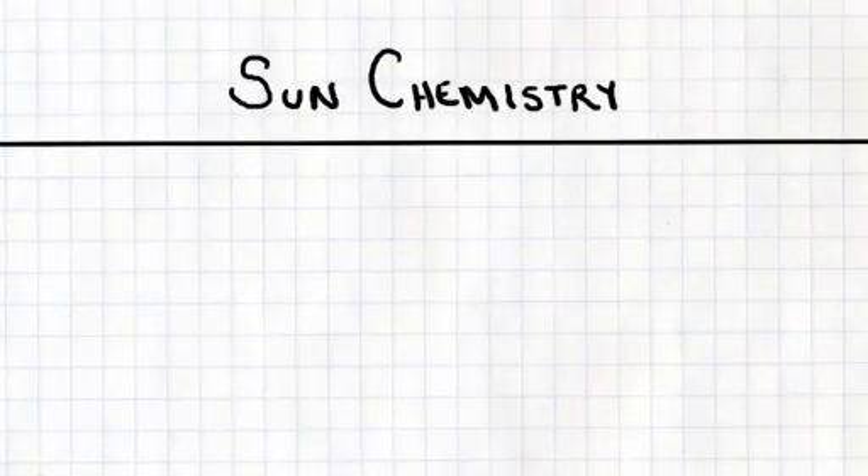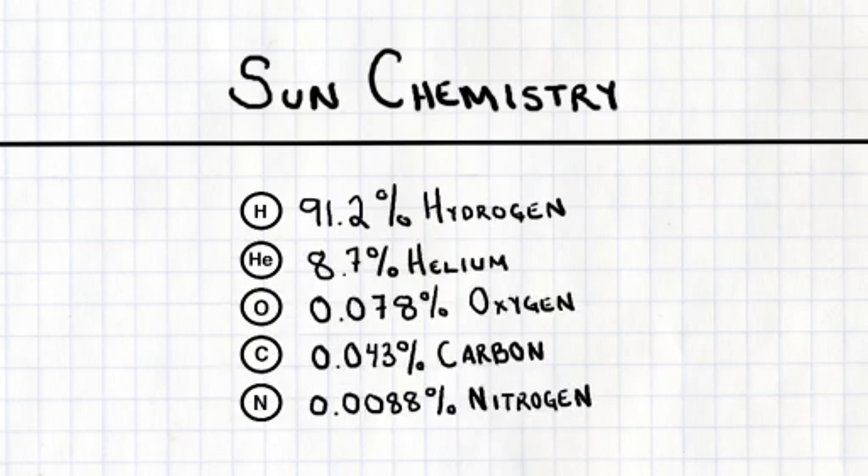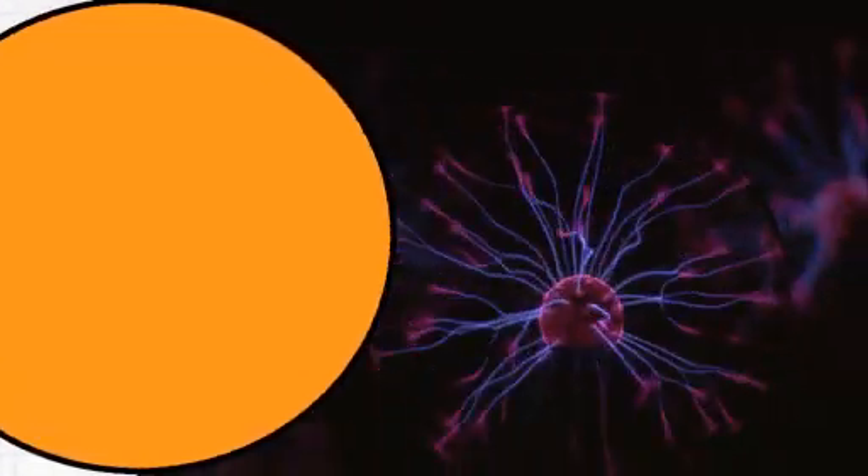Chemically speaking, the sun is pretty simple: 91.2% hydrogen, 8.7% helium, with 65 other elements making up just a tiny fraction of the total number of atoms in the sun. But that's where the simplicity ends.